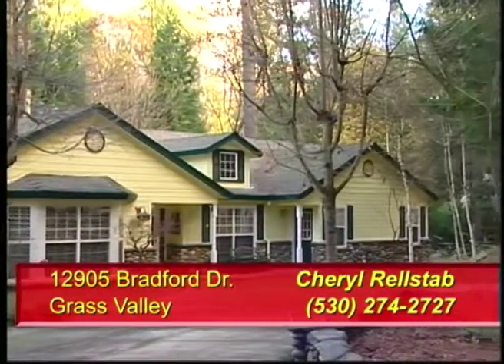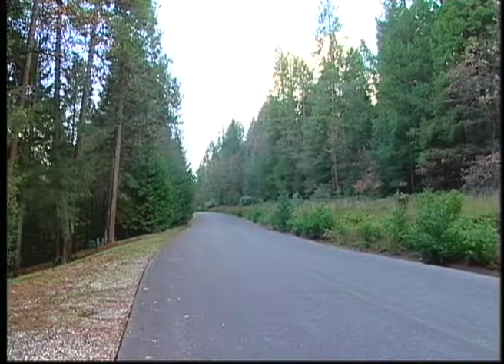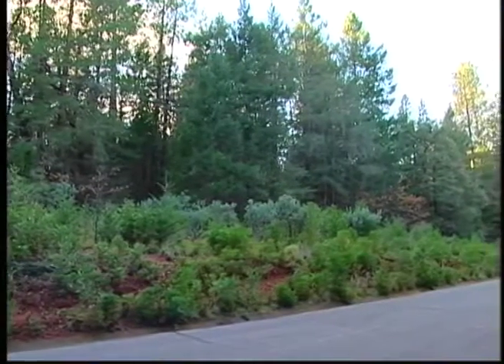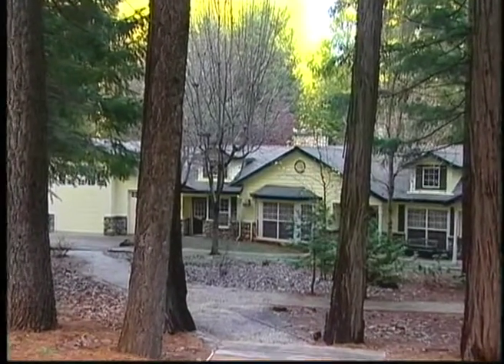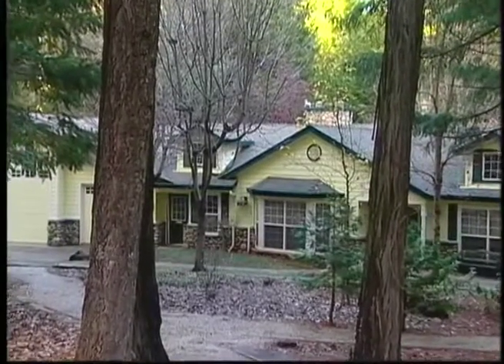This lovely Cedar Ridge area home sits on one and a half acres along a country road with forest views and privacy. Enter the single level home in the evergreens and step into a custom home designed by one of the area's best builders.